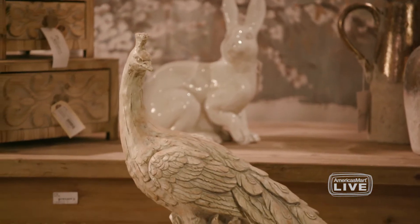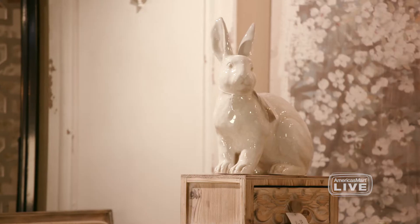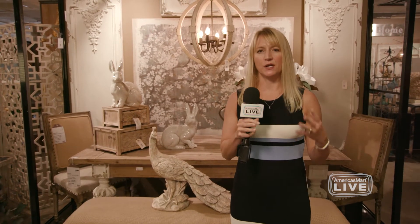At the opposite end of the style spectrum you see this vintage farmhouse look, which is really on trend right now. This look combines the aged woods, the burlap, a lot of neutrals, the rub-through paint, and it creates a very homey, very comforting, very sweet look.